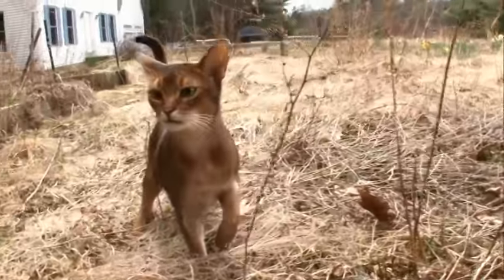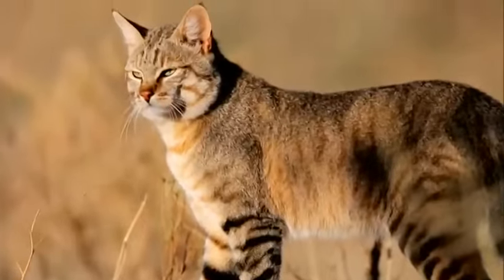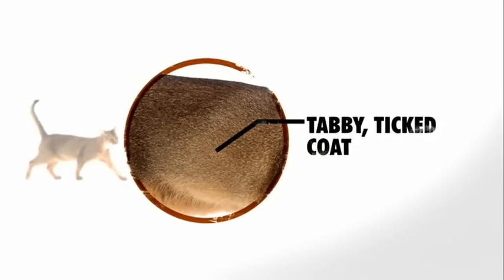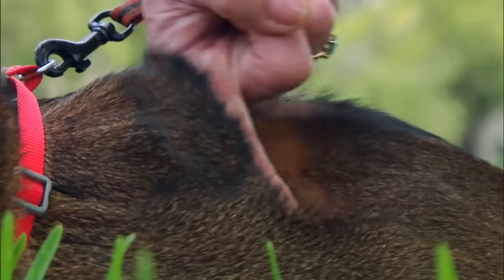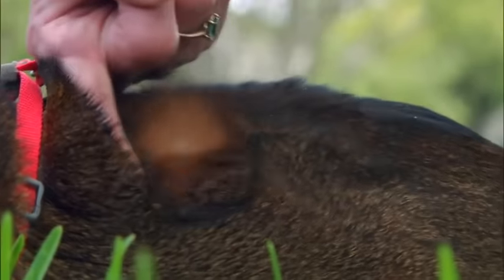Abyssinians today retain a jungle look of Felis lybica, the African wildcat ancestor of all domestic cats. Their distinctive gorgeous coat is one of several characteristics that emphasize the wild look. The Abyssinian is what's called a tabby ticked cat — ticking means the hair has a lighter color closest to the body, and the farther the hair moves away, the more you see different bands of coloring on the coat.